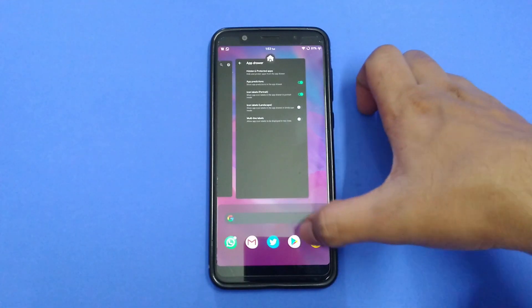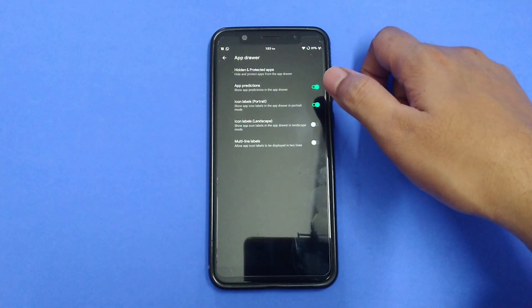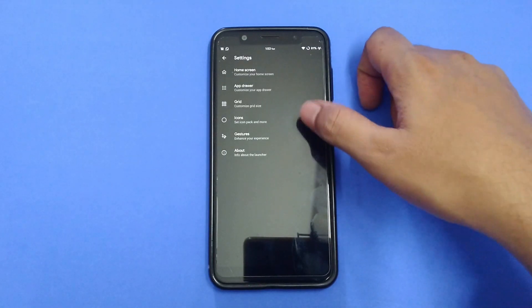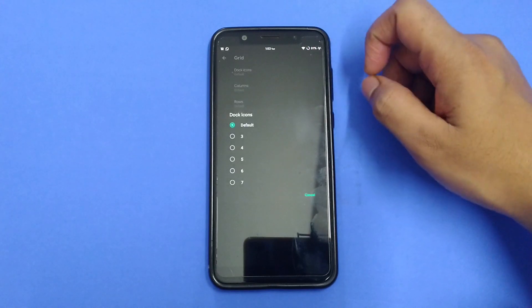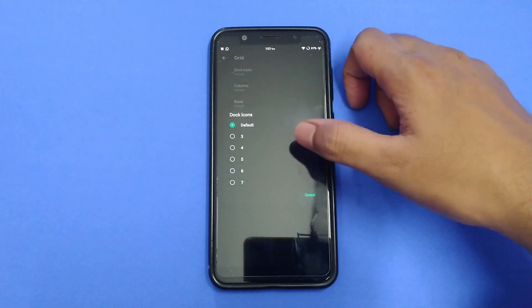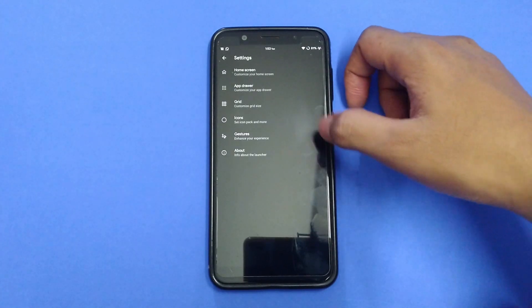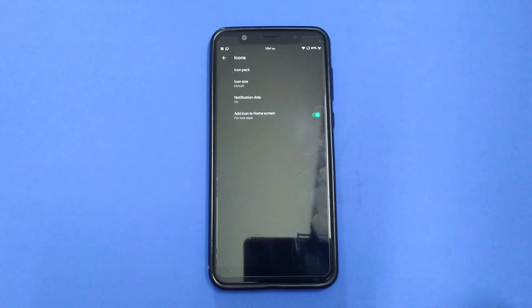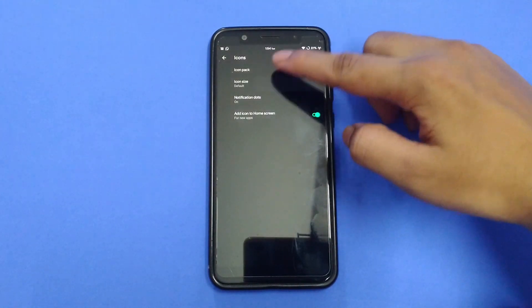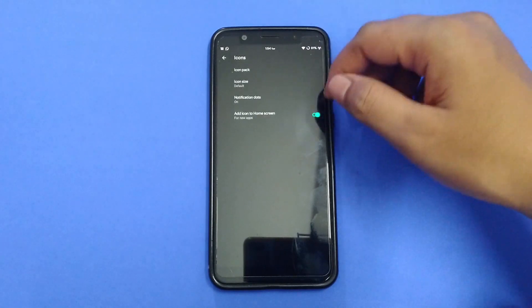We have app predictions — these icons — and you can enable or disable icon labels from here. You can increase or decrease rows and columns depending on your preference. Then we have grid settings to change the number of dock icons, columns and rows. Next up we have icon packs — you can install any icon packs without needing any other launcher. You can also set icon size, and there are notification dots as well.